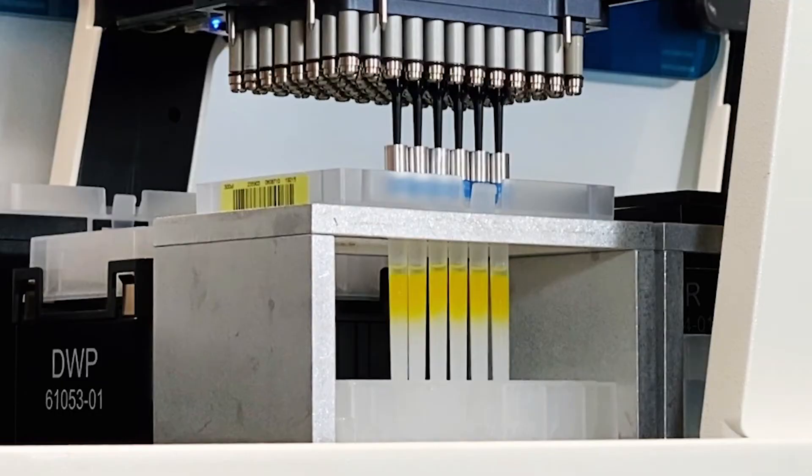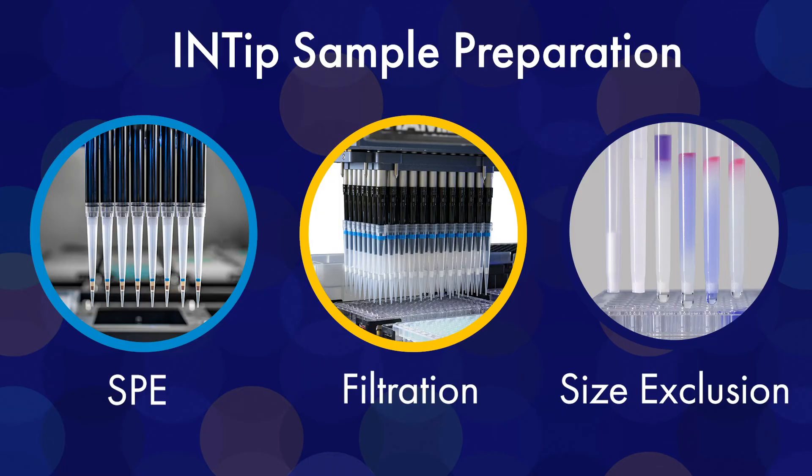The advantage of dealing with pipette tips in this type of a process is that all these automation high-throughput platforms are designed for pipetting, and so we're building our technologies around concepts revolving around pipetting liquid handlers. That allows for seamless integration of these new technologies, coming with the idea of doing size exclusion.